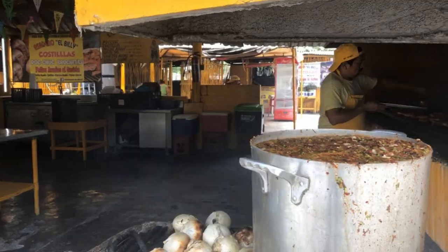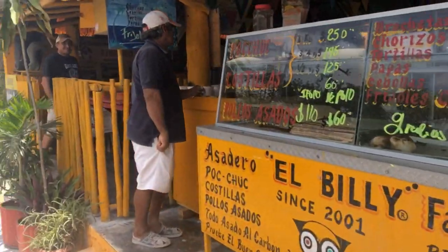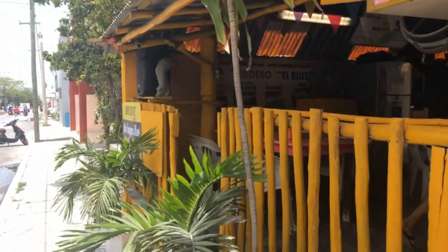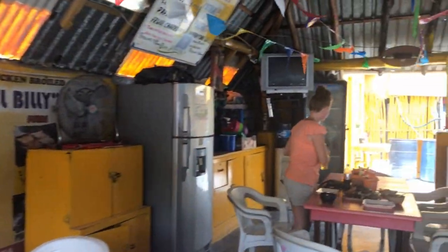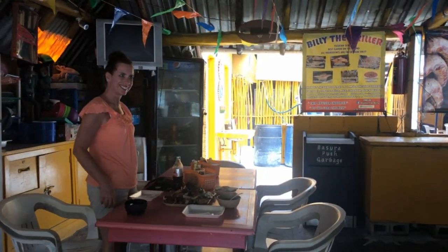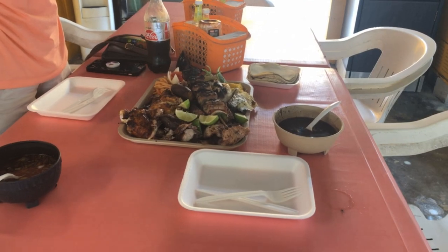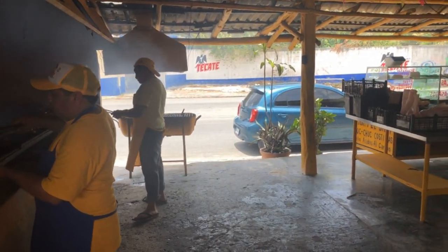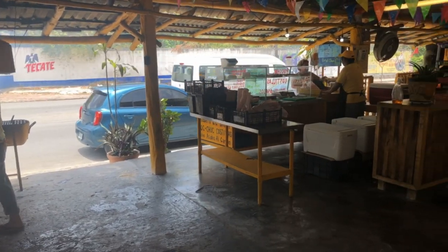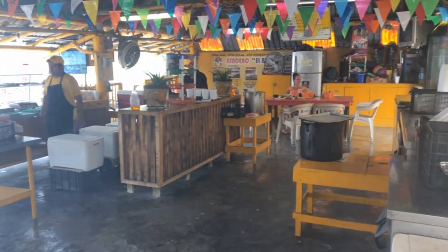El Billy's is located on 65th Avenue in the middle of San Miguel. TripAdvisor reviews give it a 5-star rating, and when you walk in, you will immediately understand why. Everything is fresh off the grill and you will have an endless variety of choices if you like a good backyard barbecue.